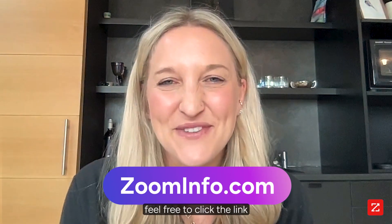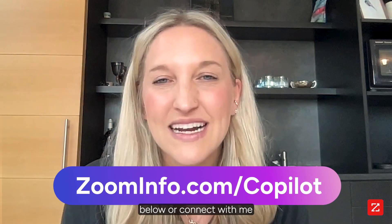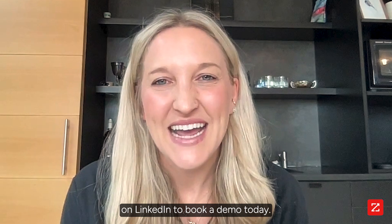For more information on ZoomInfo, feel free to click the link below or connect with me on LinkedIn to book a demo today. Happy selling.